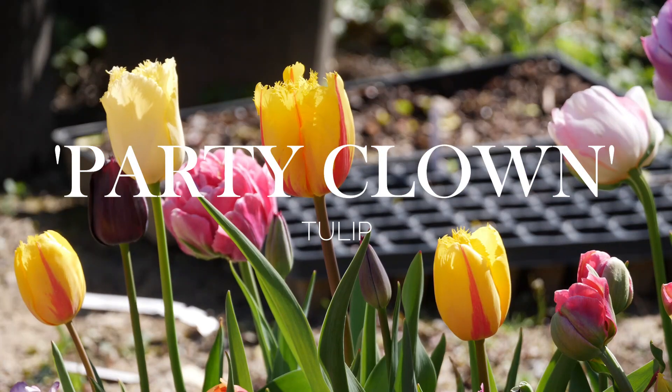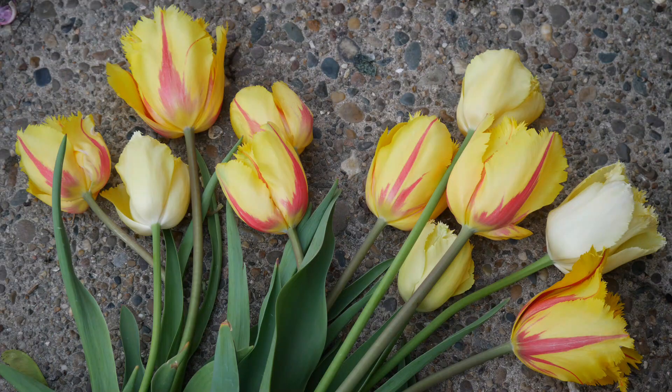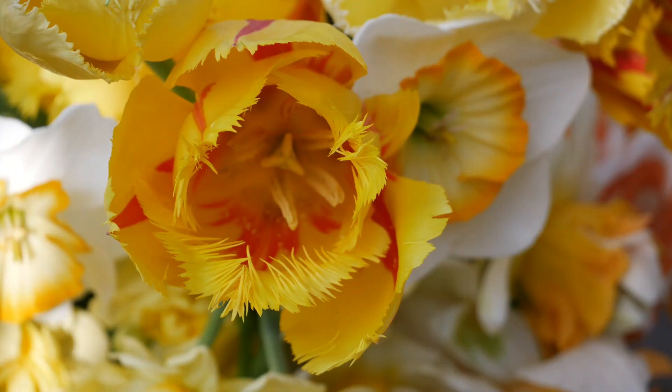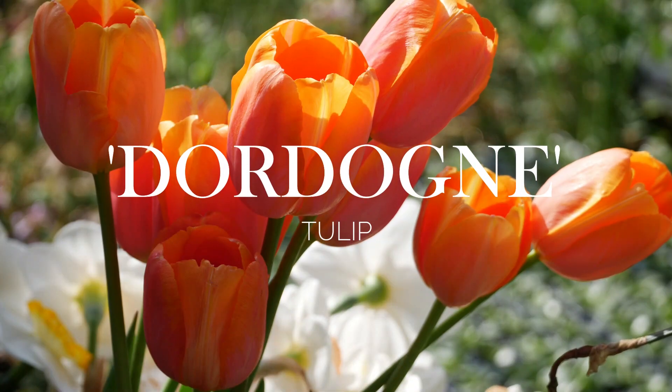Next, we have a variety called Party Clown — another one I didn't actually order. These are yellow and red striped fringe tulips, definitely not something I would actively seek out. But you know what, they're actually pretty nice, and I enjoyed the challenge of making a flower arrangement with them. I get stuck in my ways sometimes, and it's good to explore other stuff. They're actually kind of growing on me, so that's good.